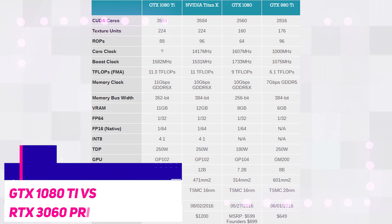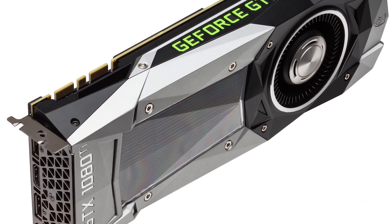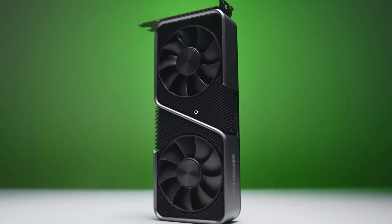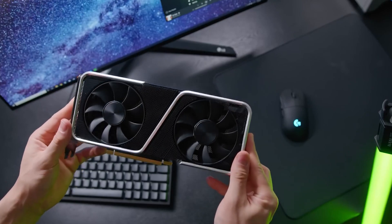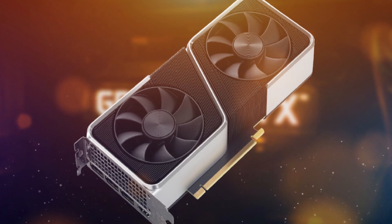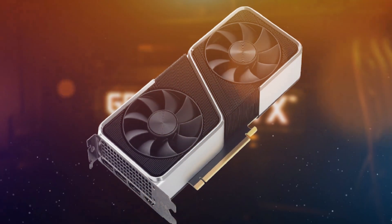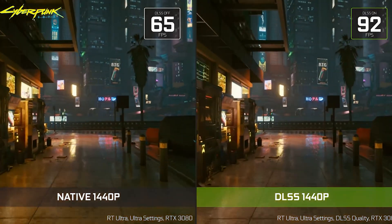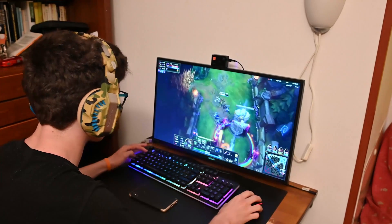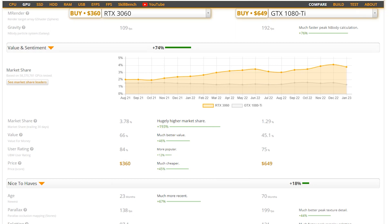The 1080 Ti was originally released at a price of $700, but you can currently get a good deal at around $275 for a used one. On the other hand, you can get a brand new RTX 3060 at a price between $300 and $360. It's important to note that the 3060 is a newer graphics card, is more power efficient, and supports ray tracing and DLSS — features that can greatly enhance the gaming experience.